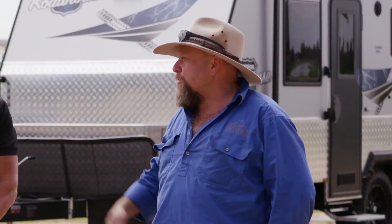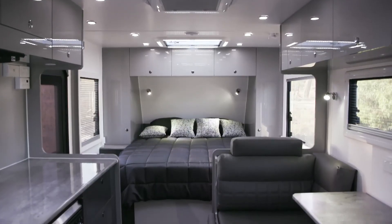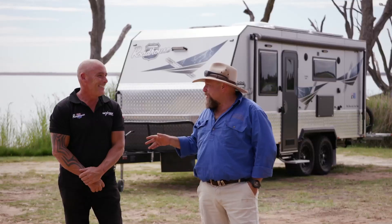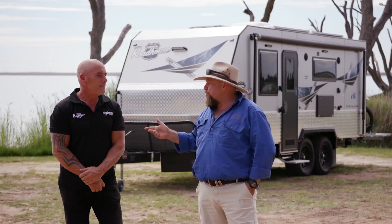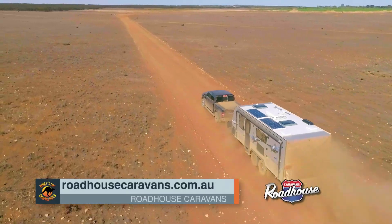As for comforts inside, it's got a bit of everything — pretty much an apartment on wheels, a real roadhouse. For anyone wanting more information, you can find it at roadhousecaravans.com.au.